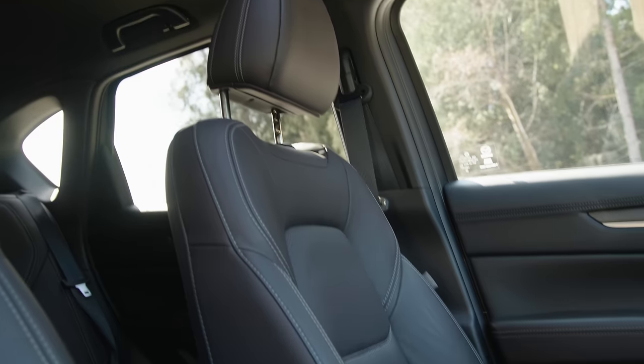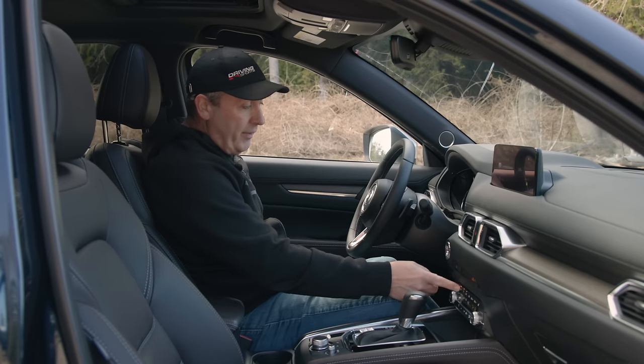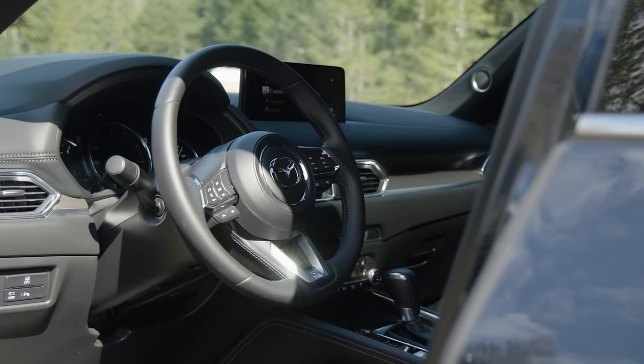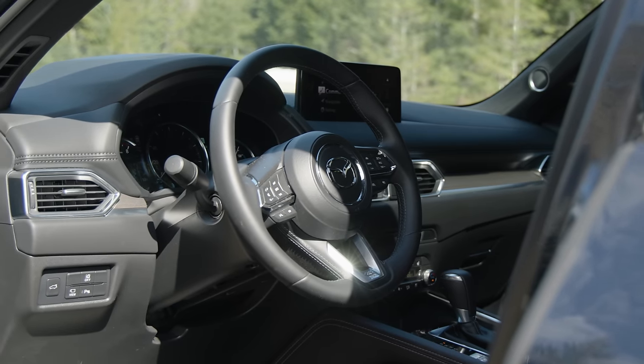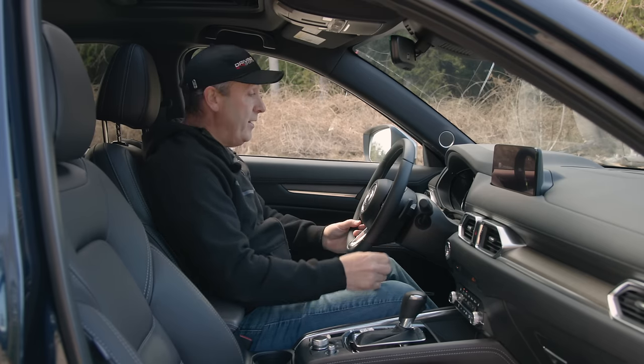Up front we get nicely sculpted seats also wrapped in Napa leather, with three stages of heat on them, which is great. The steering wheel is wrapped in leather as well. I really like Mazda's steering wheel designs, and it also has a heated button.